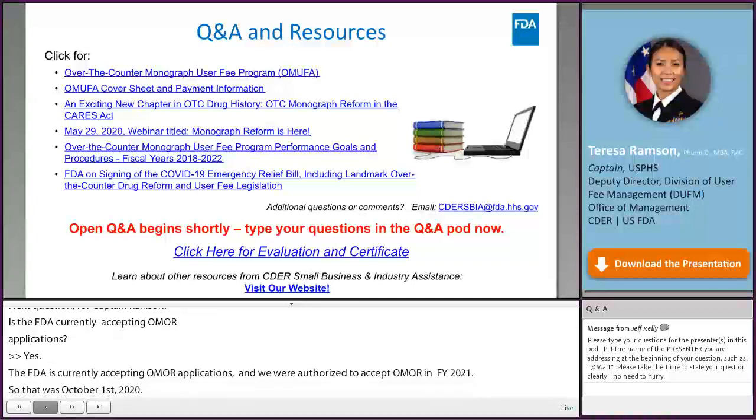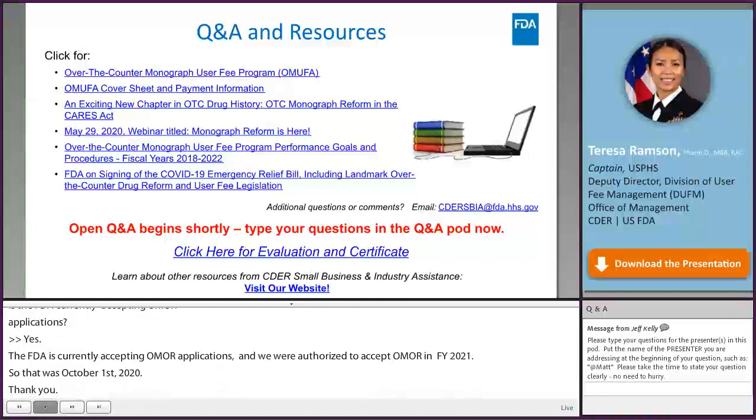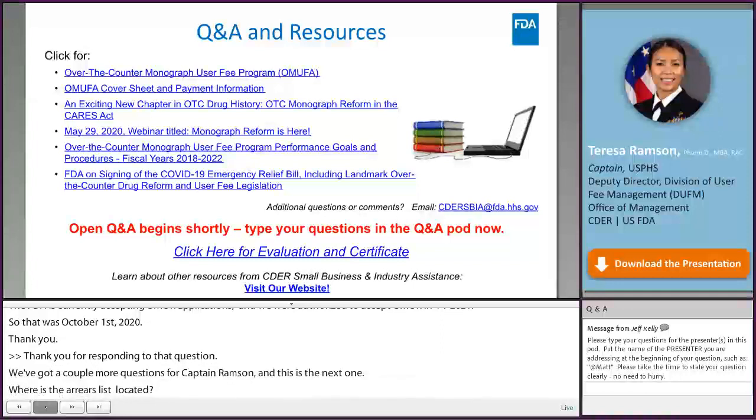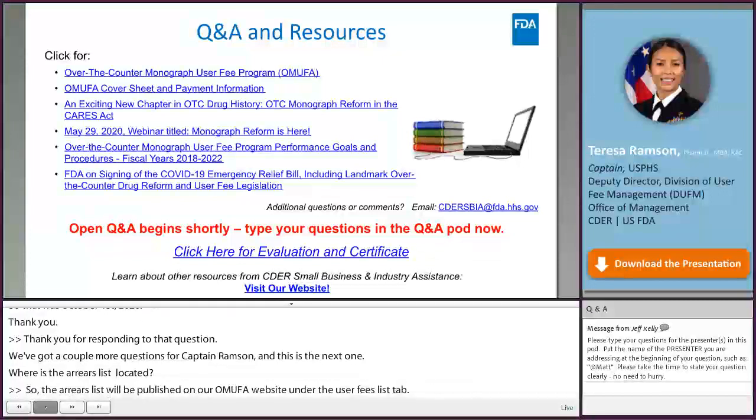Q: Where is the arrears list located? A: The arrears list will be published on the OMUFA website under the user fees list tab. It has not been posted yet, but it is anticipated to be posted within the next few weeks.